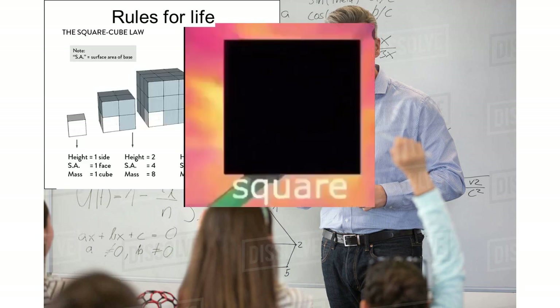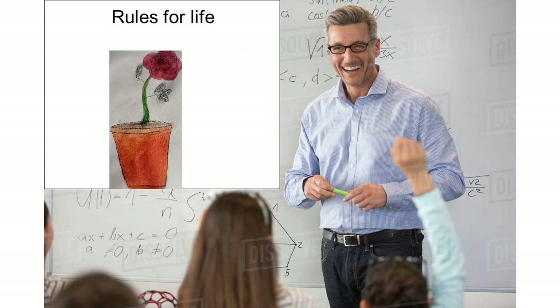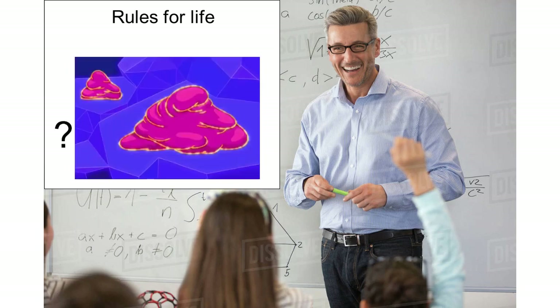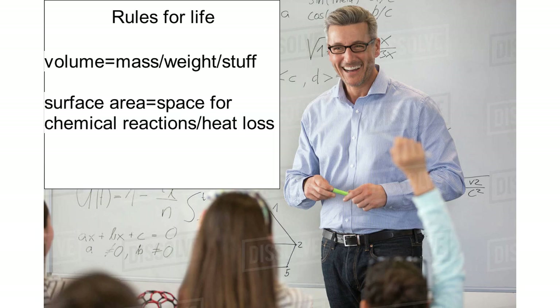Before we get into the creatures of this planet, we need to go over some important rules for evolution around this time. First is something that will come up way too much throughout these classes: the square-cube law. This one principle is extremely important to all forms of life — planet, animal, even whatever this thing is. The square-cube law is the relationship between surface area and volume. Volume is basically the stuff inside the creature, and surface area is the area you have for chemical reactions — basically doing stuff, like gas exchange, photosynthesis, heat loss, etc.